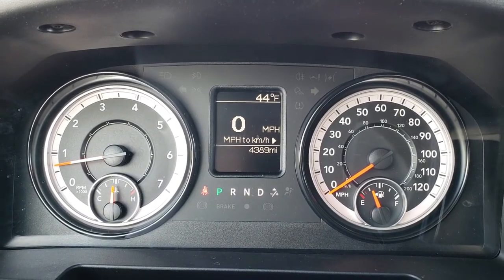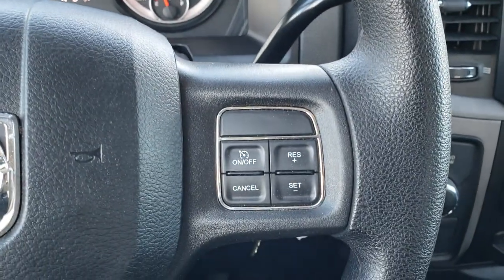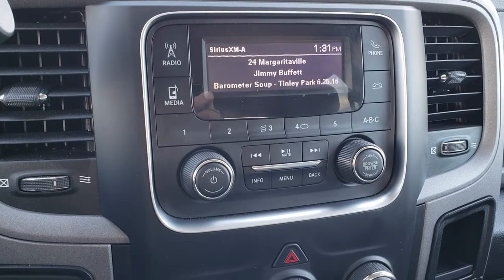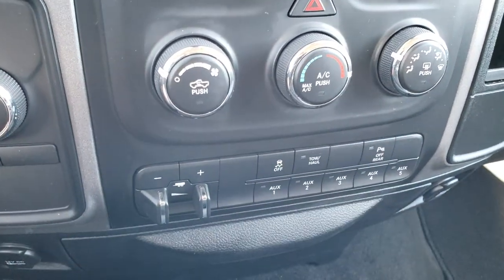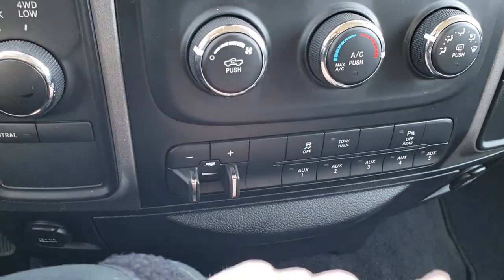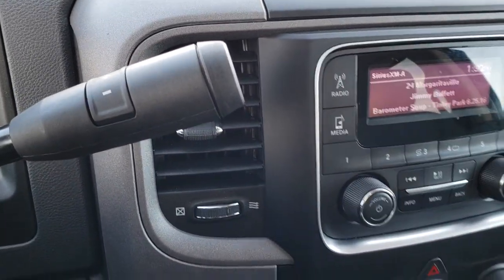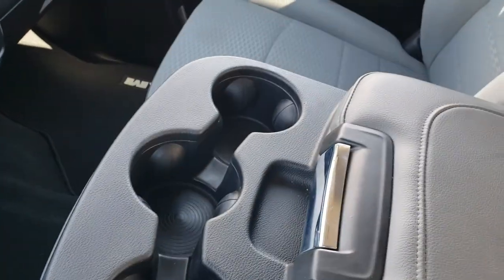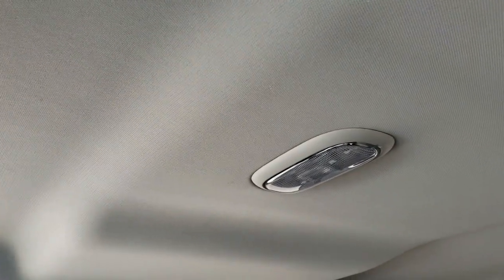This truck only has 4,389 miles on it. It has Bluetooth audio controls on the steering wheel and cruise controls on the other side — no scuffs or scrapes on that steering wheel. It has AM, FM, and Sirius XM radio capabilities. Turn dial, 4-wheel drive, factory brake controller, and 5 auxiliary switches that you can use as on/off switches. Stability control, tow/haul mode, and backup sensors you can turn off if needed. Climate control and a 6-speed automatic transmission. Three cup holders in the center console and it folds up, giving you a 40/20/40 split bench seat. The passenger seat is very clean with no rips or tears, and the headliner is in excellent shape.